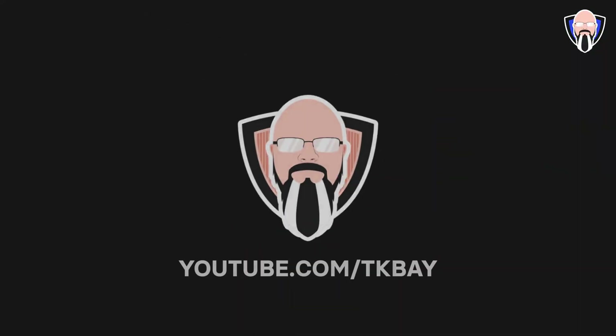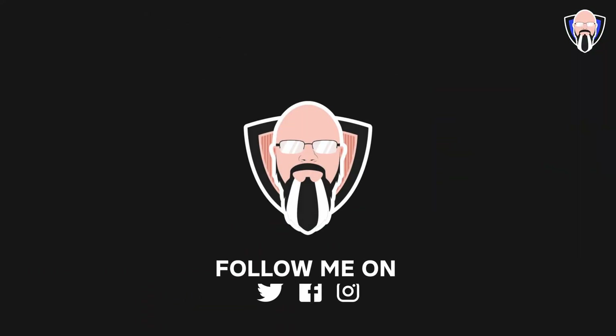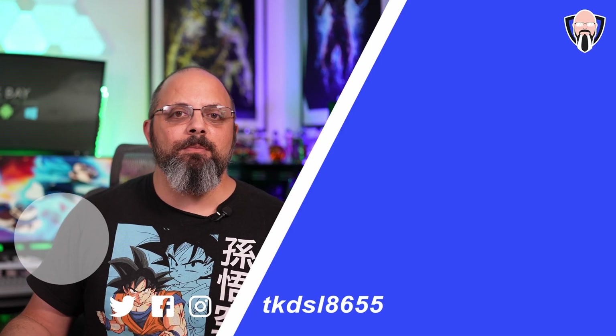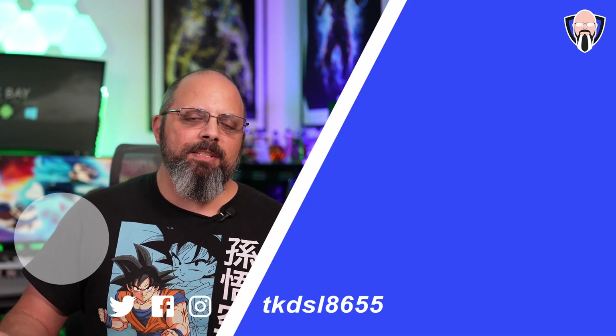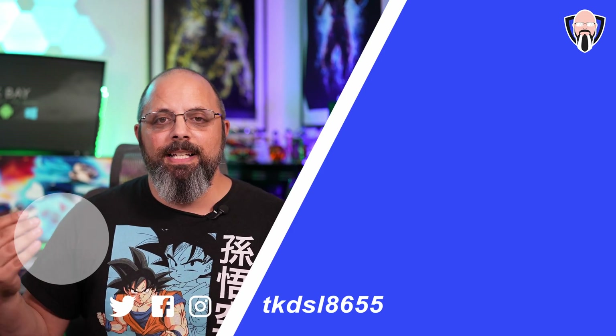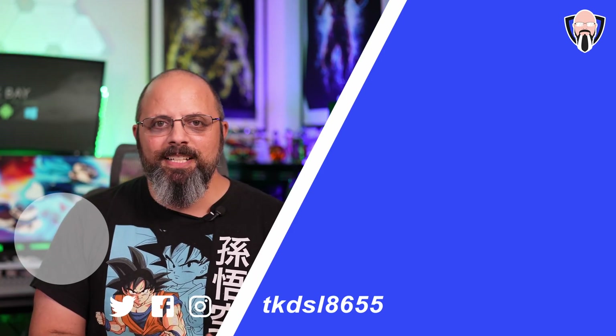Let me know in the comments what you think of this list of things in the brand new beta. Are you running the latest beta? I want to give thanks to Adam Conway from XDA — I referenced his article for some of the more advanced settings features, and I'll include a link in the description below. If you like this video, make sure to leave a like and subscribe, and hit that bell icon so you always know when we have new videos. I'll see you in the next one.